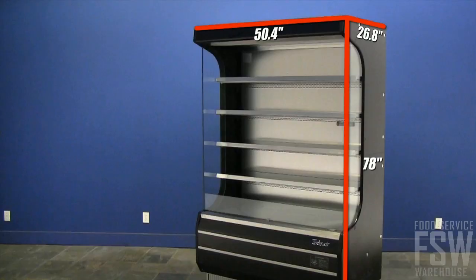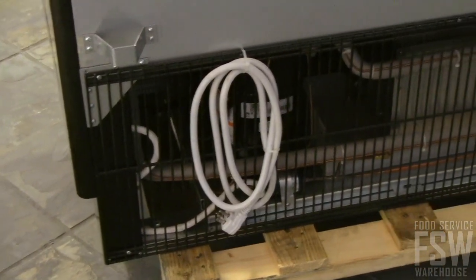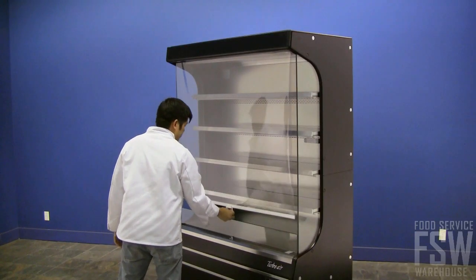It's easy for guests to access product, and this style of merchandising can improve impulse sales. This unit uses front air intake and rear discharge with a bottom-mount compressor to ensure it's getting cool, clean air. This unit also has an energy-saving night curtain, which helps to keep the product chilled.